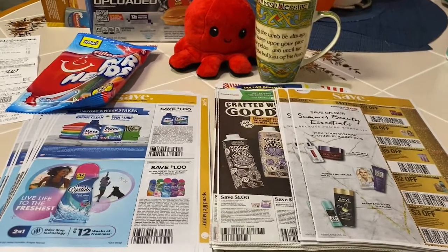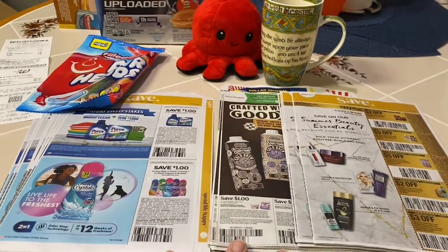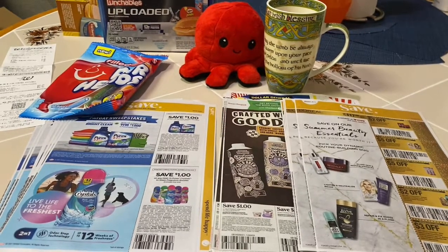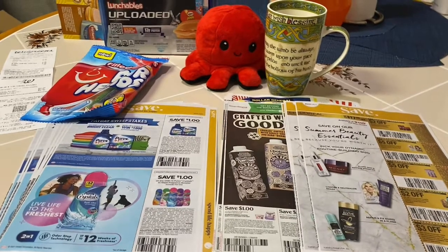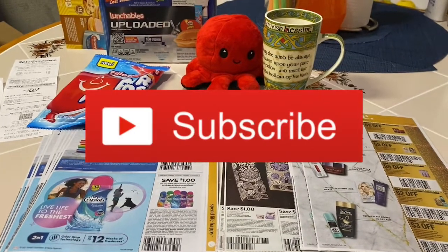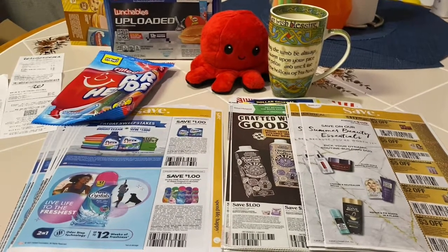Hey guys, it's Saturday June 26th and I'm coming at you with a few different things including the insert coupon preview, some money maker airheads and lunchables, and the winner has been picked for last week's 'Stay Blessed Don't Stress' gift card giveaway. If you are new to my channel, welcome — I hope you like this video. Please give it a thumbs up, subscribe, and leave a comment below. If you're already a member of our sour patch family, welcome back!